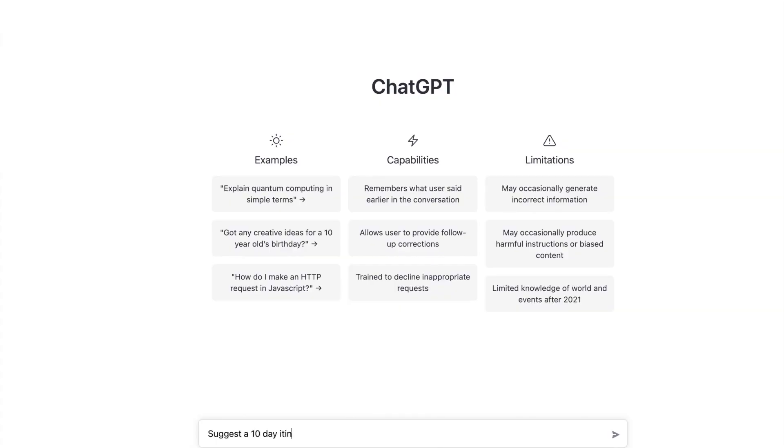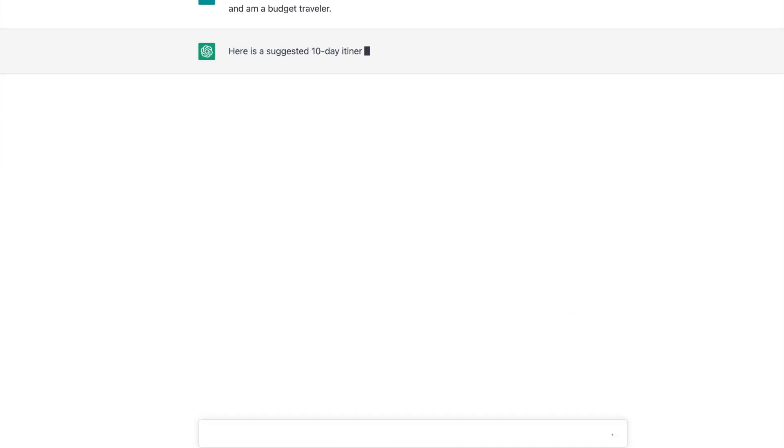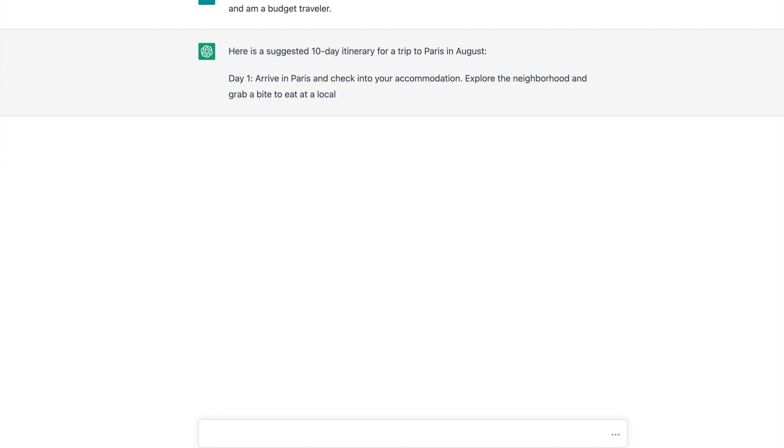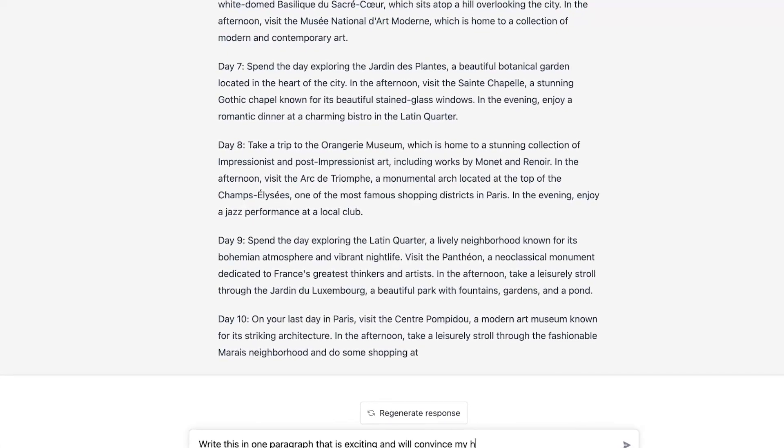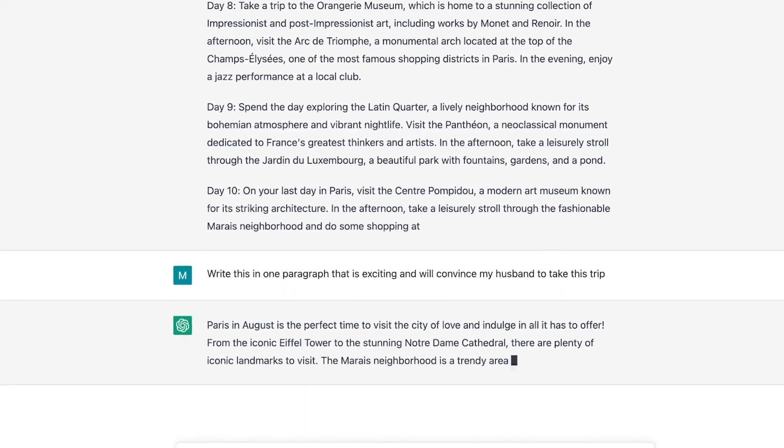For example, you can ask it for a 10-day itinerary through Paris in August while adding as many details as you want on your preferences, budget, and travel constraints. Just as if you were speaking to a travel agent through the chat box, you're able to ask follow-up questions, have it regenerate the response, and even ask things like: rewrite this itinerary in a way that's going to convince my husband to take the trip.